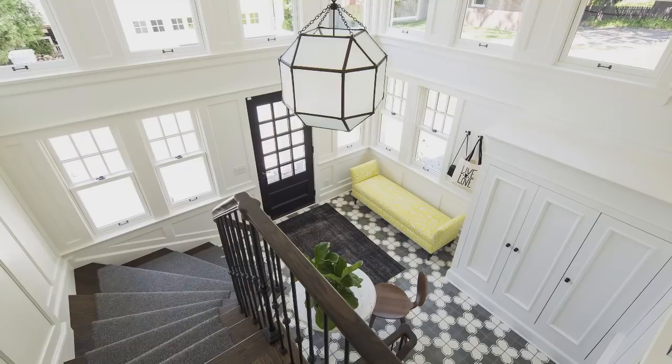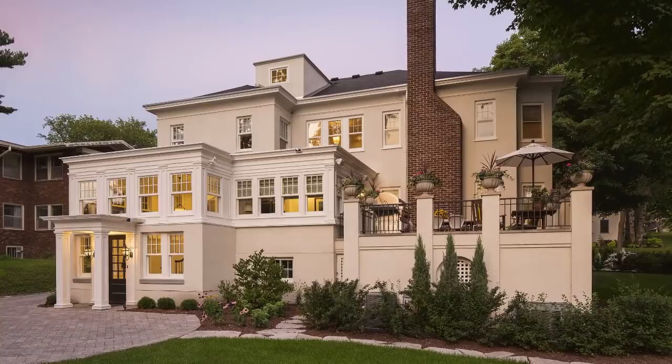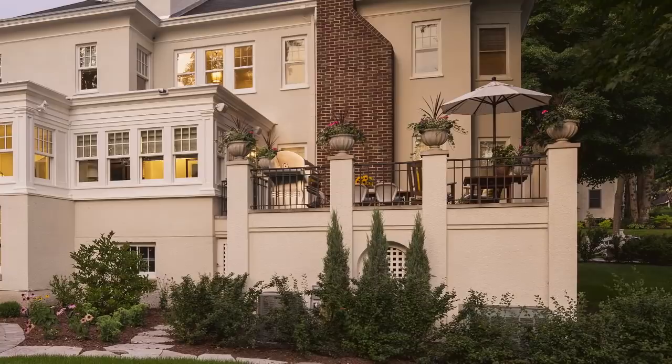Thank you for those kind words, and I am pleased to be here and pleased to show you my personal home. We live in South Minneapolis, inside the city limits. The house was built in 1922. It does have a well-known architect who is Ernest Kennedy. It's very old and historic and has great bones.